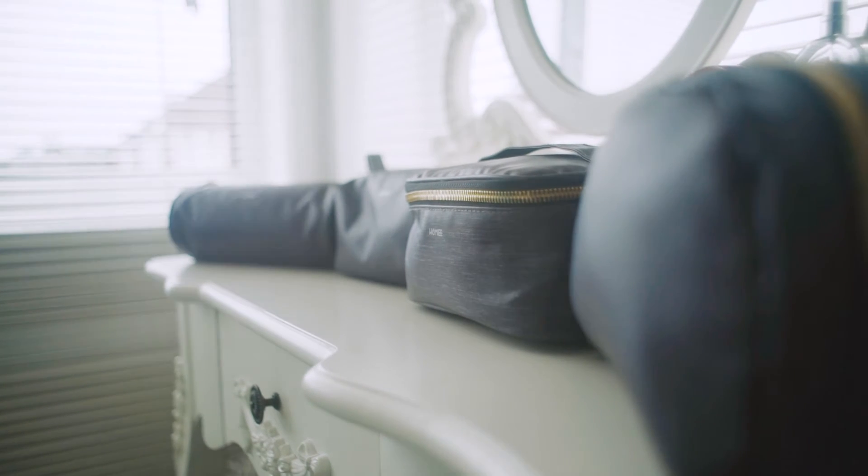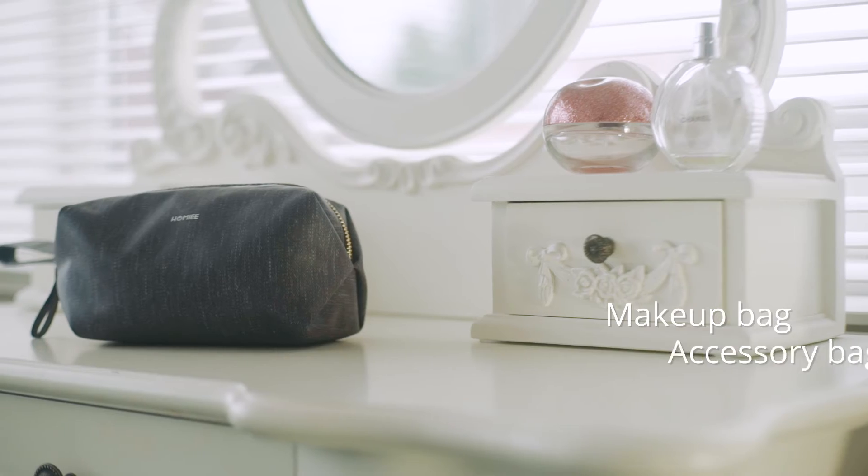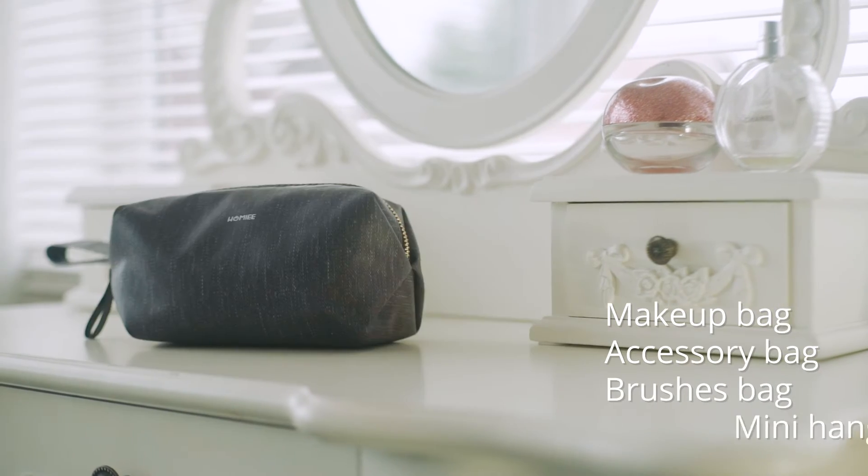The Homey toiletry bag set includes a makeup bag, accessory bag, brushes bag, and mini handbag.